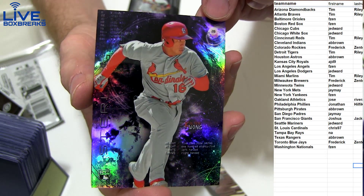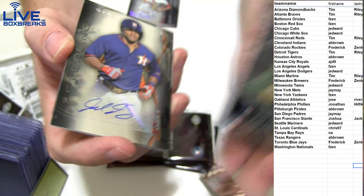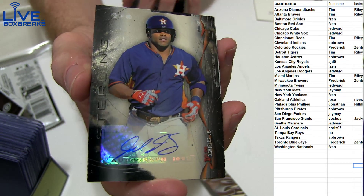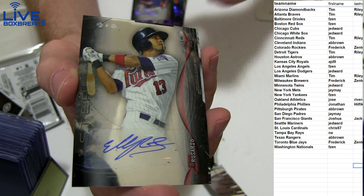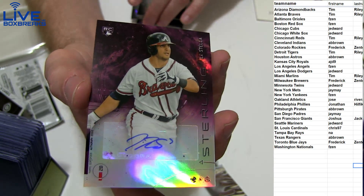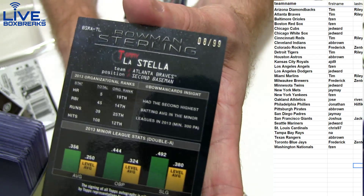Nice purple Colton Wong - good looking card right there, that one is going to be number 50. Delano to Shields Jr. for the Strohs, Rosario for the Twins, and a nice purple for the Stella for the Braves - that's the 99.